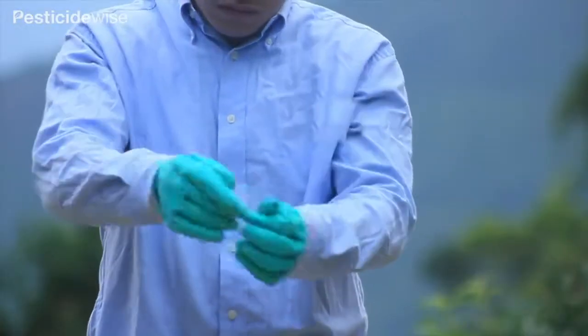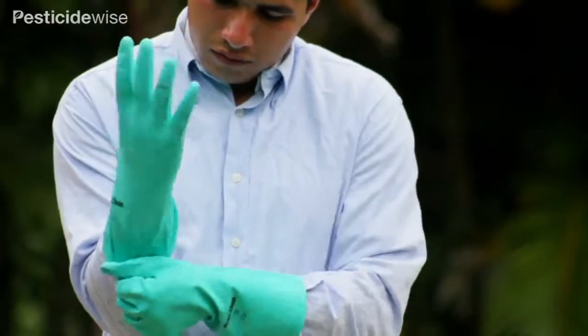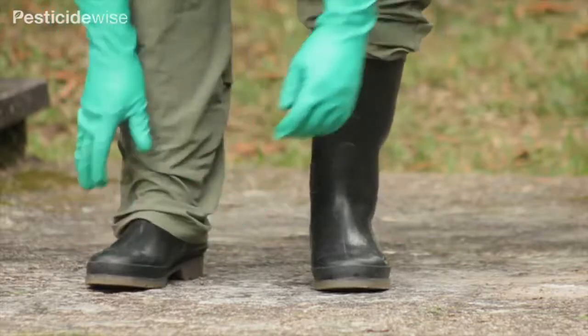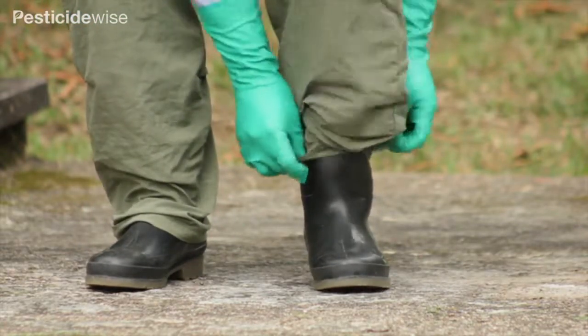When spraying downwards, ensure your shirt sleeves are worn over the gloves, but are inside the glove when spraying laterally and upwards. Wear your non-absorbent trouser leggings over your rubber boots to minimize spills getting onto your feet.